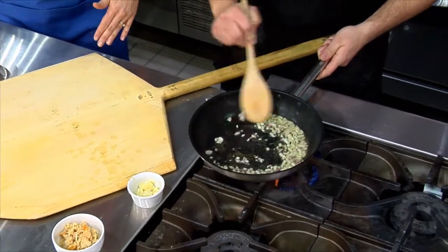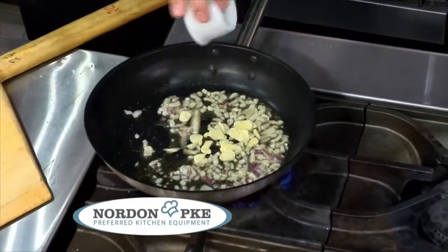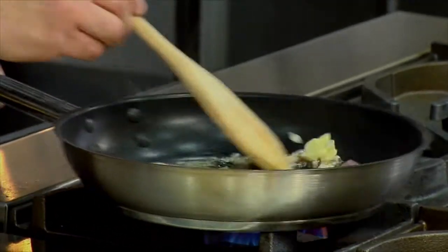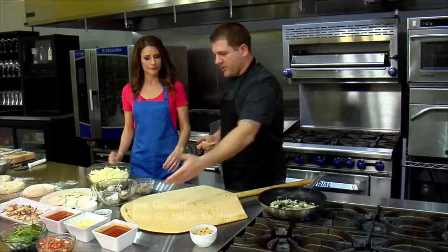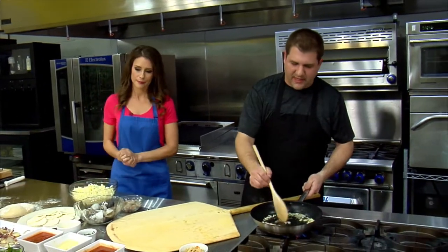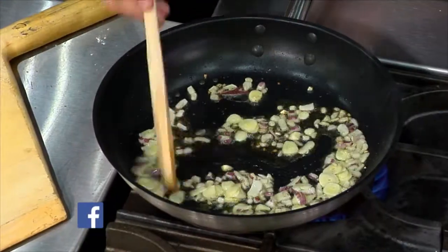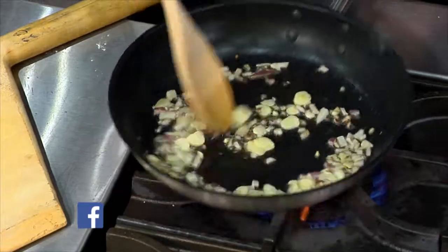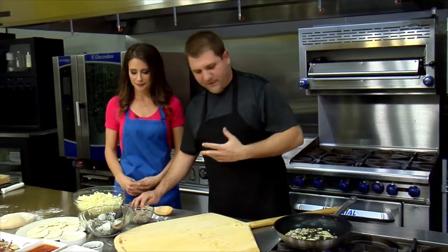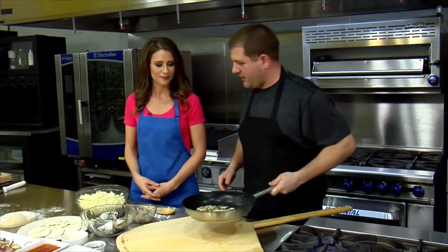Sweat those down first before you add the garlic, just a little bit. Why? I don't want to burn the garlic — it cooks pretty fast. I want the onions to cook out first. We didn't put a lot of garlic or onions because the sauce we have has almost everything in it. You make all that sauce from scratch? We make it all in house — a secret recipe from 1920. Sicilian. My dad's Sicilian, my mom's from the US, so 50-50.